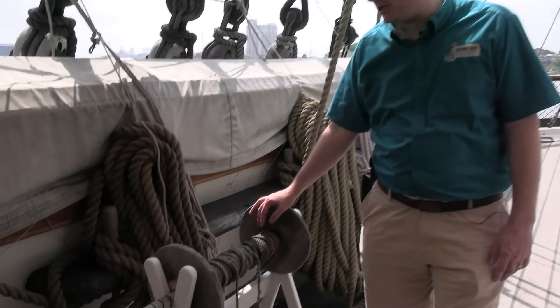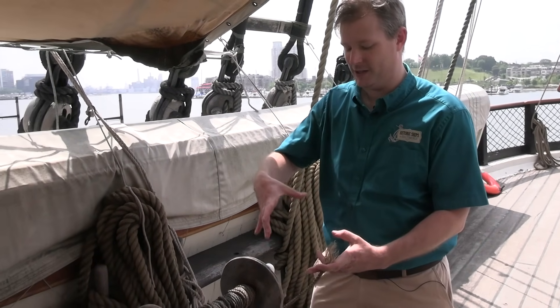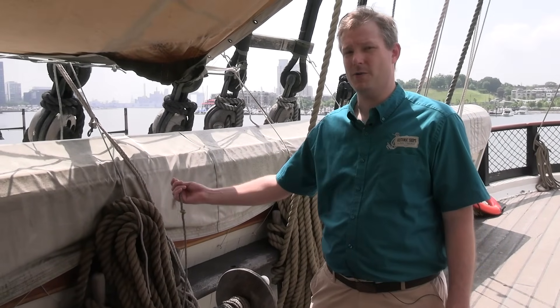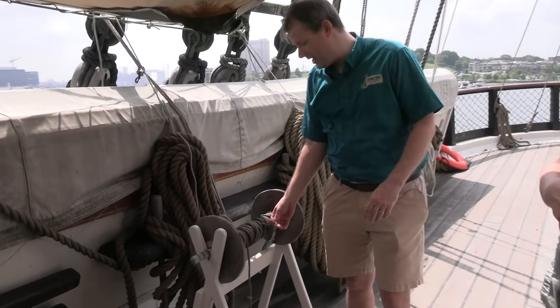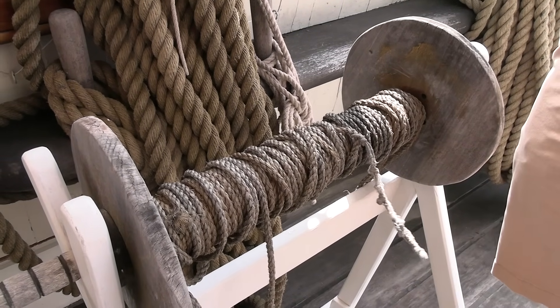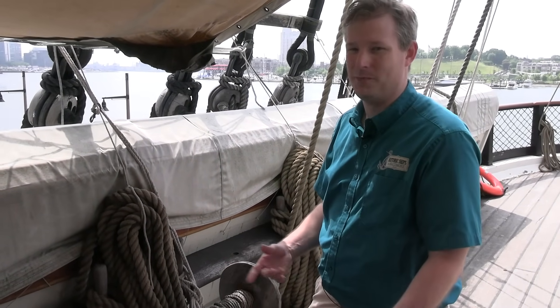This device here is actually called a chip log. A big wooden wafer — it looks like a thin slice of cheese — would have the end of this line tied to it. You toss it overboard and it reels out like a fishing reel. The chip catches the sea and gets pulled out. In a given amount of time while running a timer, you count how many knots tied into the line at intervals go through your hand — that tells you your speed. Which is why speed on a ship is measured in knots: because you're counting actual physical knots. One knot is about 1.1 miles an hour.